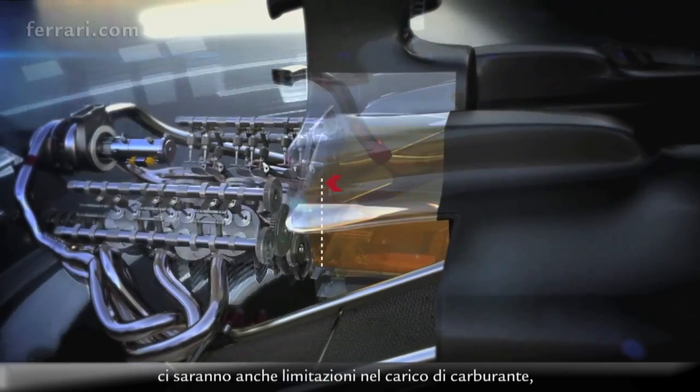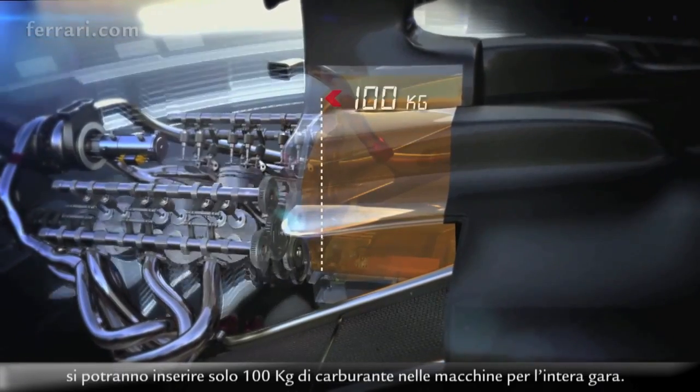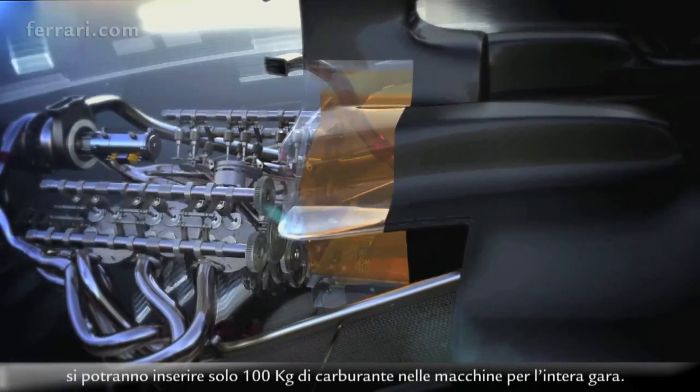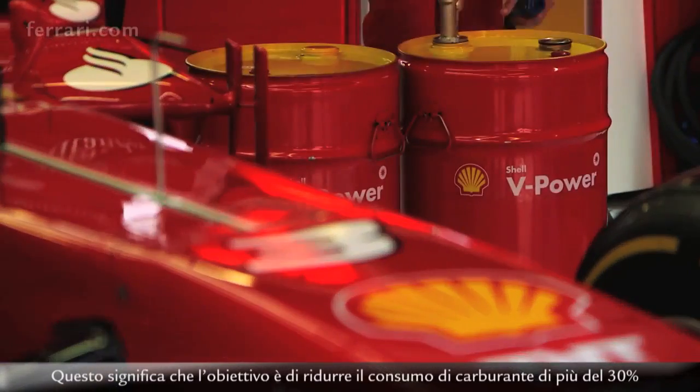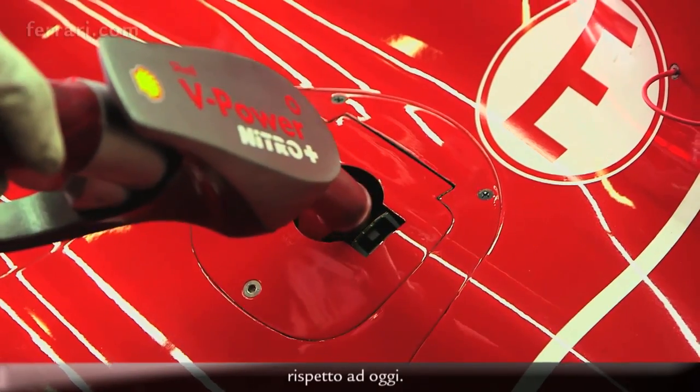Alongside all the massive changes around the engine hardware for 2014, there's a limitation on fuel payload — only 100 kilograms will be allowed to be fuelled in the cars for the whole race. That means the objective is to reduce fuel consumption by more than 30% compared to what we are doing today.